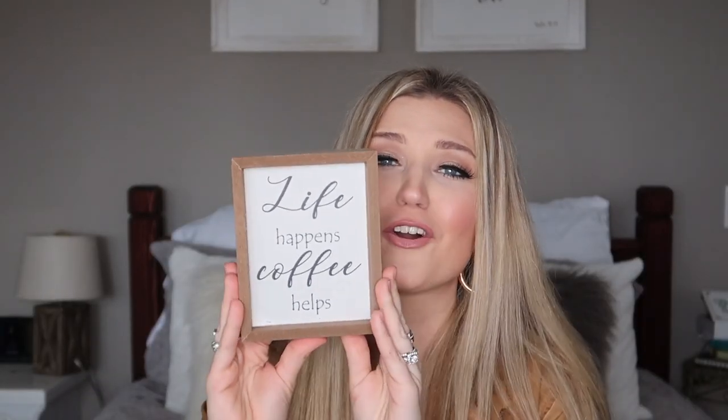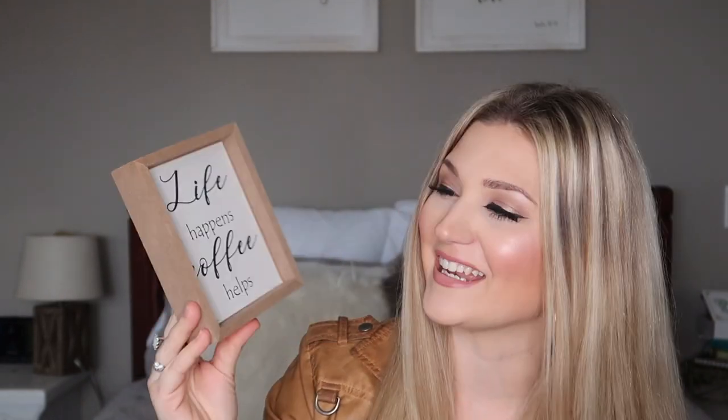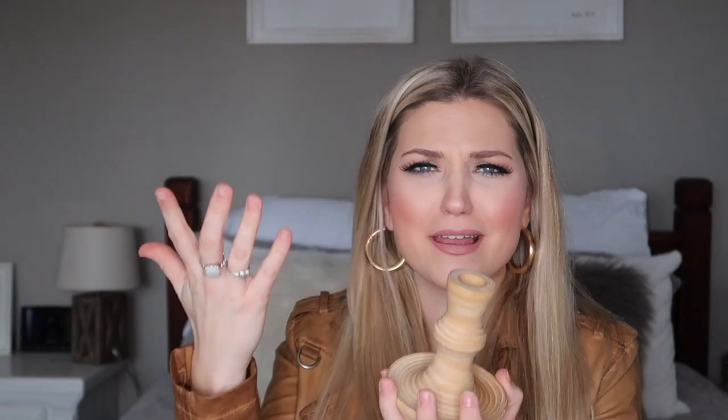The next piece is this cute little coffee sign for $1.99 that says 'life happens, coffee helps' — literally the perfect size for the little coffee bar area I have on my countertop. And then I got a little wooden candlestick holder. My husband was like, 'you seriously bought that?' He said somebody probably made this in their high school woodworking class. I checked and it says 'Gregory' on it — I can't read the last name. Thank you for your hard work, Gregory; I'm honored to have it in my house.